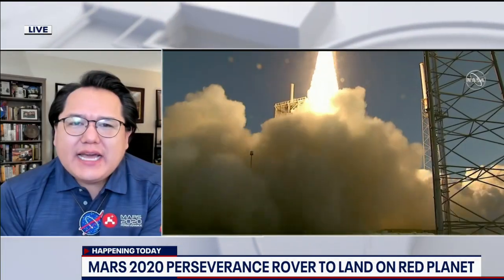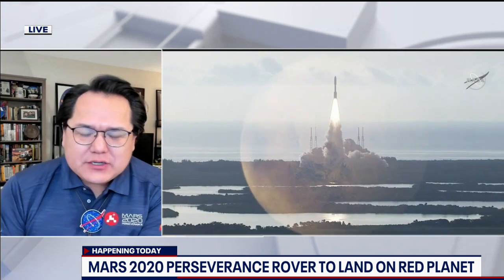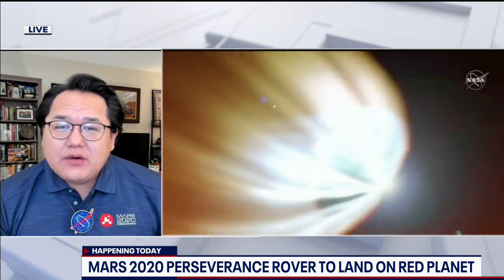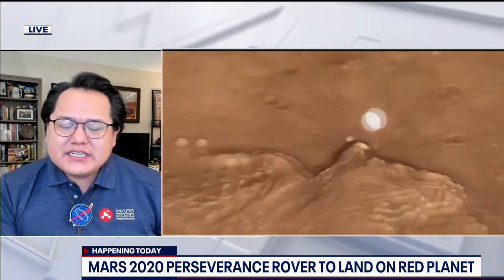A lot to get through in a short amount of time. So in the simplest way possible, explain how the landing will work for Perseverance. Right now the Perseverance rover is inside of its heat shield and it's flying on its way to Mars at about 12,000 miles per hour. It's going to be hitting the top of the atmosphere, entering into Mars's atmosphere with that heat shield. And then there's a couple stages it'll go through to get itself slowed down and in time to rest its wheels on the ground.